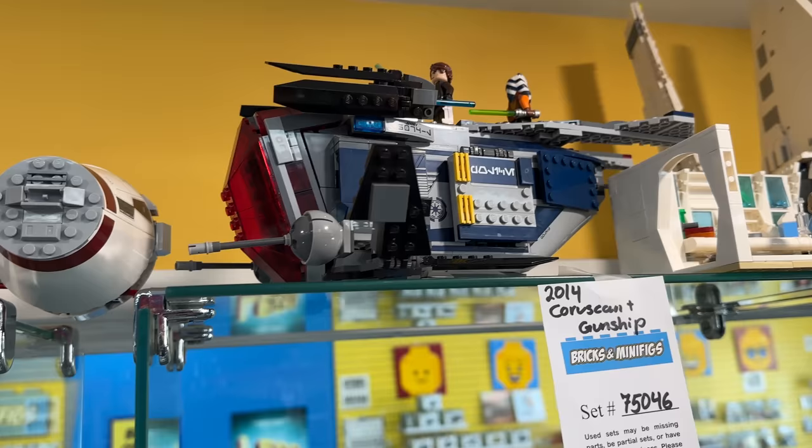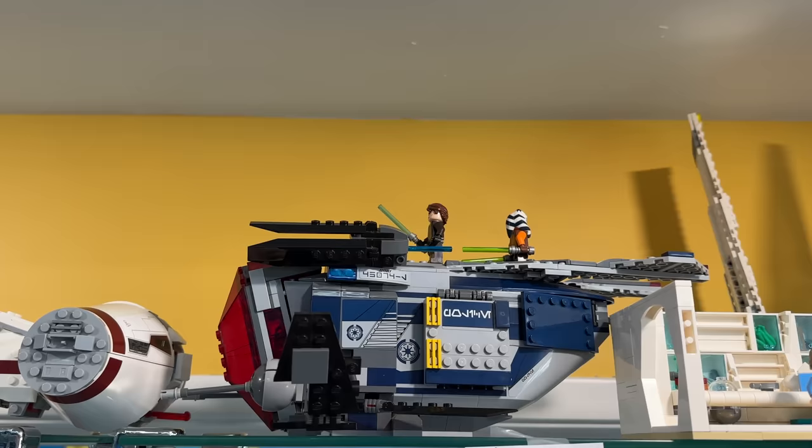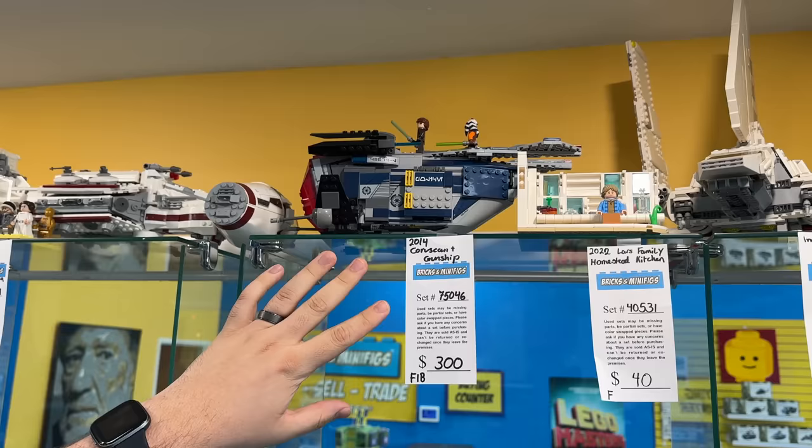What was interesting about the Coruscant Gunship was it was only available at Target and it came with two red shock troopers. The clerk told me that the shock troopers do still come with this set - I think they might be inside, I could see the legs poking out. Really excited about a potential chance of getting new shock troopers, which are pretty much like the purple ones we saw last year but these ones will be red. I really want this ship.